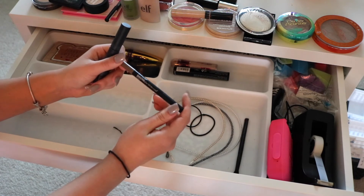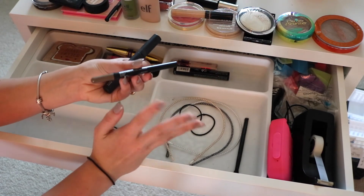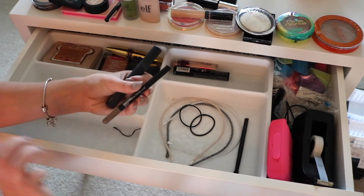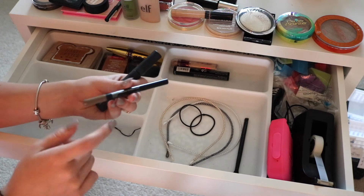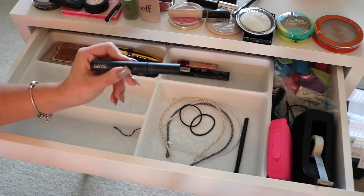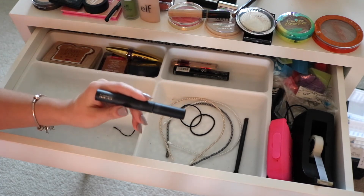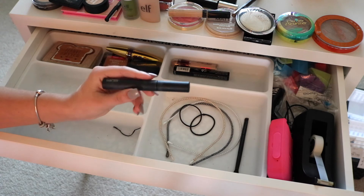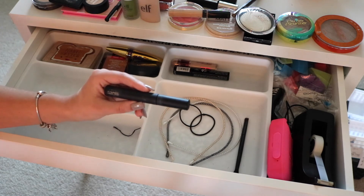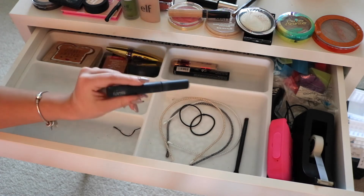Then I have the Maybelline Brow Define and Fill Duo in Blonde — it has a pencil on one side and a powder on the other, but no spoolie, which kind of sucks. I've only used it once so I don't have my full thoughts yet, but it's a really nice product so far. And this is the MAC Zoom Lash Mascara, which is okay. The only thing I don't like is it transfers below the bottom lashes — I have the same problem with the Too Faced Better Than Sex Mascara normal version, so I won't repurchase this.